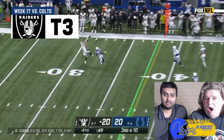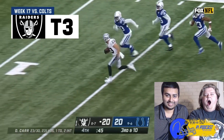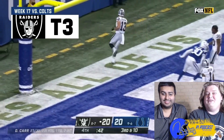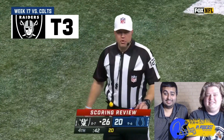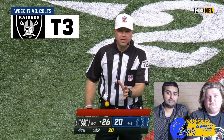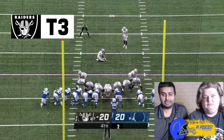He evades the pressure, now he finds Hunter Renfro — oh, he's not down yet! Hunter Renfro is going to keep going for the touchdown! Hunter Renfro and Davante Adams are going to be sick together. The runner was down at the 24 yard line, the defender's hand touched the shoe. We set the game clock to 48 seconds. What a catch by Hunter Renfro, damn!